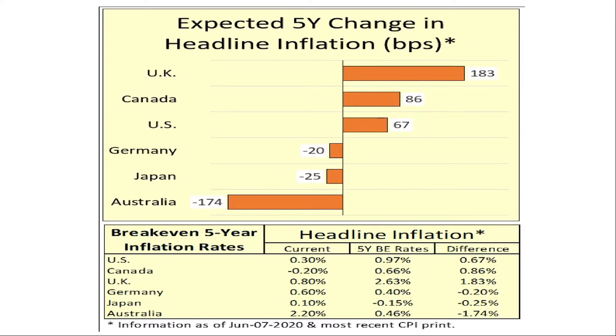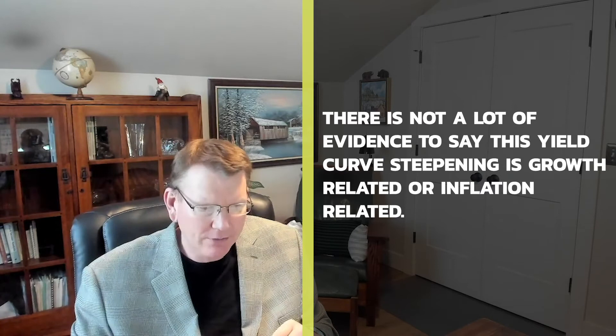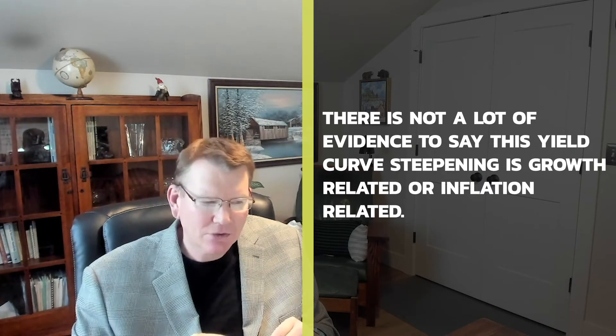What about inflation? We have a TIPS market in the U.S. and in other places throughout the world, so we can see what the market's pricing in for inflation. Most recently, headline inflation in the U.S. has been 30 basis points. Over the next five years, it's expected to be just shy of 1%. So inflation is expected to increase — there's some credence to the suggestion that these curves are steepening due to inflation concerns. But are we really getting excited about 1% inflation? Remember, 2% is the target. So there's not a whole lot of evidence to say it's growth-related or inflation-related that's driving the steeper yield curve.